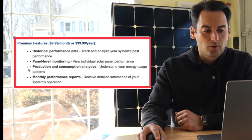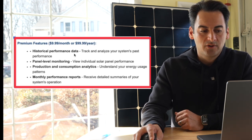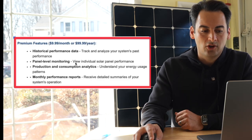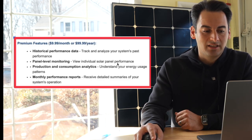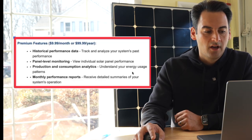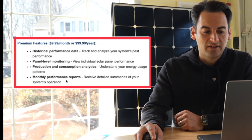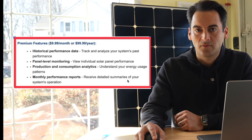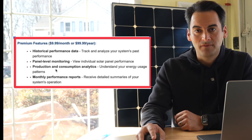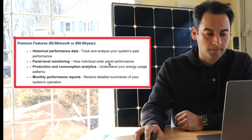So historical data and performance — track and analyze your system's past performance. Panel-level monitoring — view individual panel performance. Production and consumption analytics — understand your energy usage and patterns. Monthly performance reports — receive detailed summaries of your system's performance. This is now what's going to be considered a premium feature, at $10 a month or $100 a year.